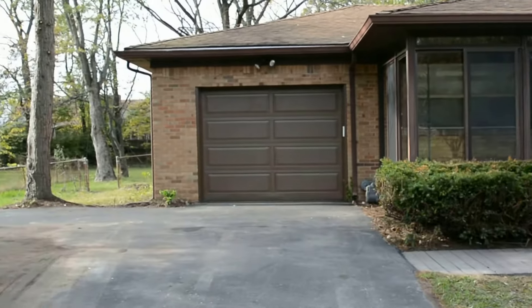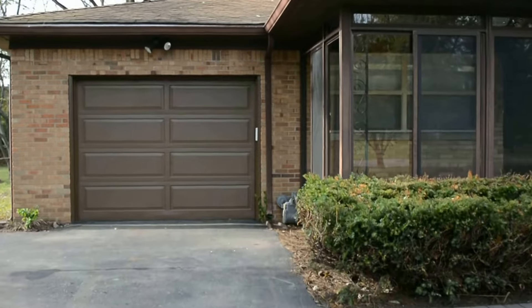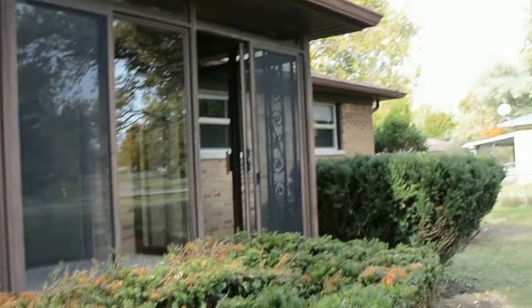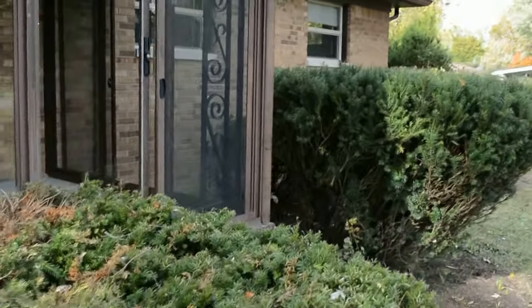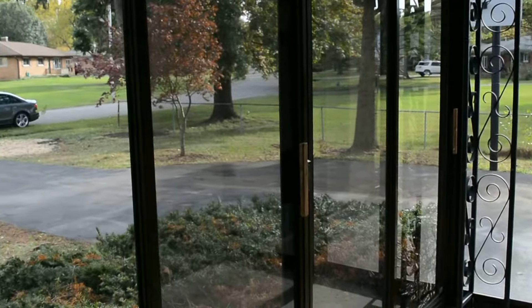204 Cedar Bluff Drive. We're on the west side of Indy. This house turned out great. We've got a new garage door. It's all brick. This front porch area — it's all glassed in, but then there's doors you can open which are screened as well.